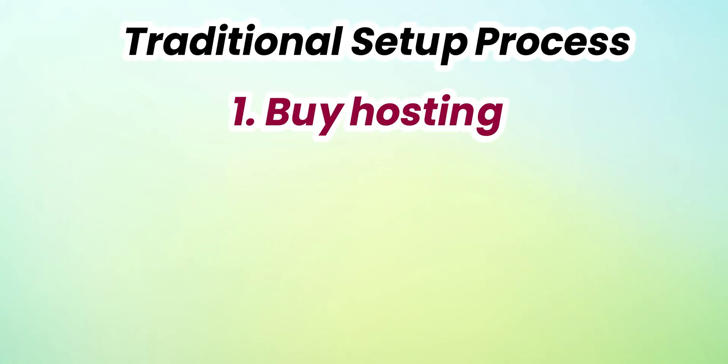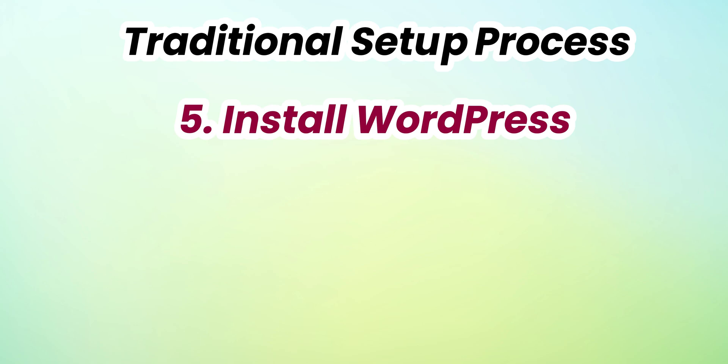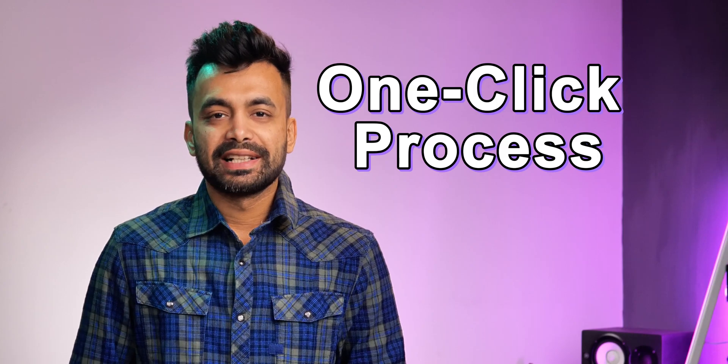Let's start with ease of setup and management — something everyone cares about. How easy is it to get our site up and running? Nobody wants to spend hours figuring out technical settings when they could be building their website. Here's the traditional setup process: buy hosting, purchase domain separately, configure name servers, configure SSL, install WordPress, install Elementor, and add the Elementor Pro license.